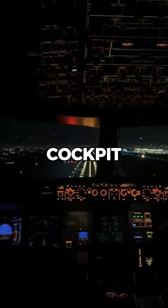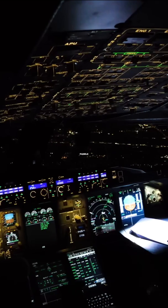But for the pilots, the cockpit lighting is adjusted to reduce glare on instrument panels and critical displays.